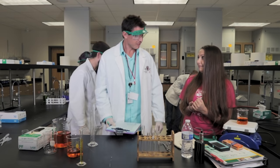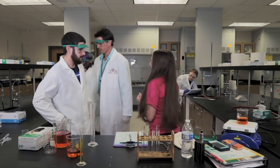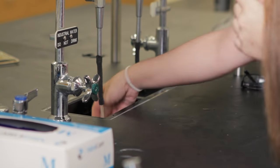You burned your hand? Never handle hot objects with your bare hands. You are provided with heat-resistant gloves and tongs in the lab. Now, dealing with small burns — immediately go to the sink and rinse.